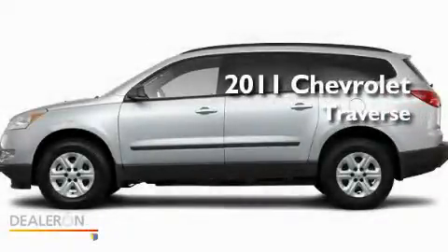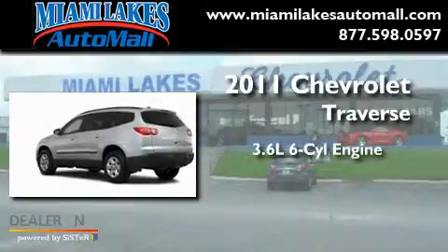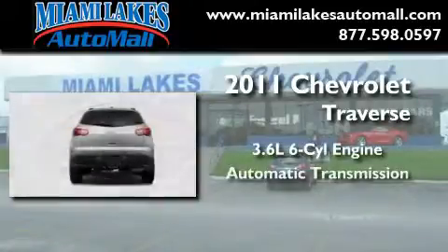This is a brand new 2011 Chevrolet Traverse. It features a 3.6-liter six-cylinder engine and an automatic transmission.